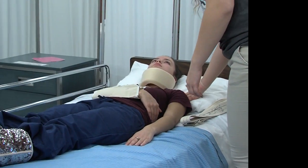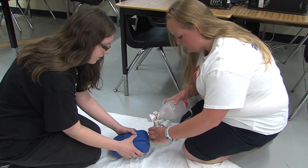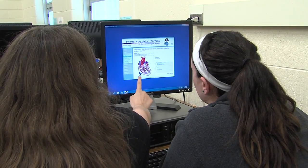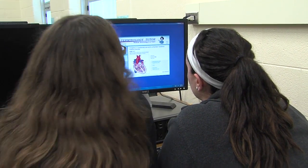In partnership with local health care facilities, students will apply the skills they've learned in a real-world environment. After completing this course, qualified students will be eligible to sit for the state of Ohio nurse's aide test.